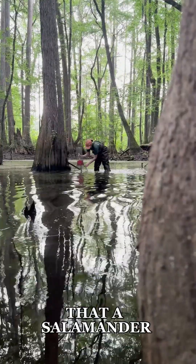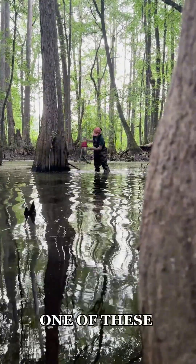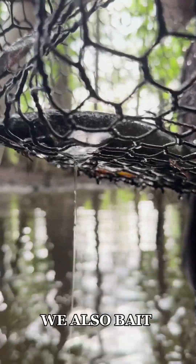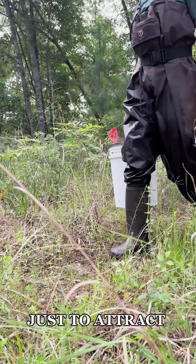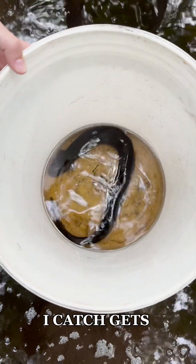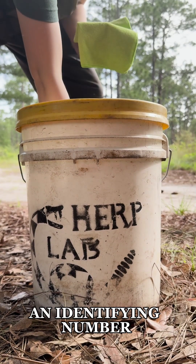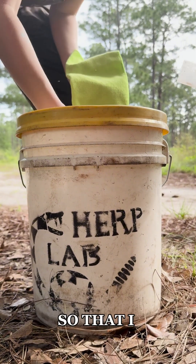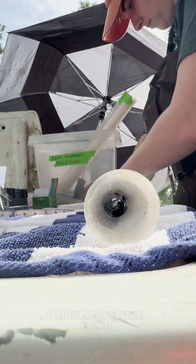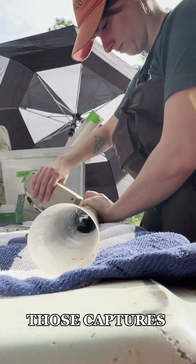The idea is that a salamander can go into one of these three funnels, but it's really hard for them to turn around and come back out. And when we set them, we also bait them with sardines just to attract the salamanders. Each salamander I catch gets an identifying number so that I can count how many salamanders I catch over a period of time, and then estimate population size from those captures.